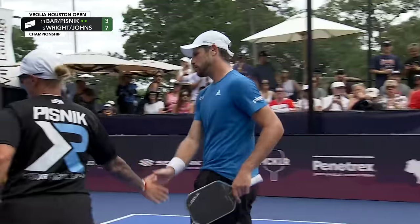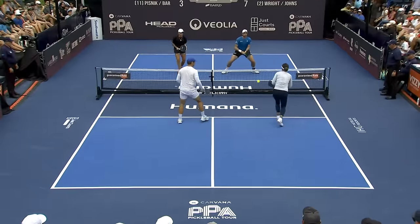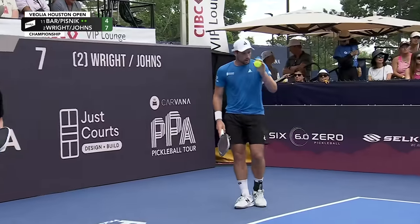Great shot there from the Slovakian Olympian. That's right — Tina Pisnick played in the Olympics for her country. Amazing. I can only dream.